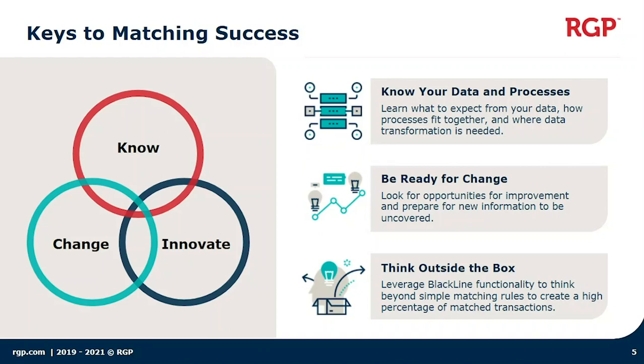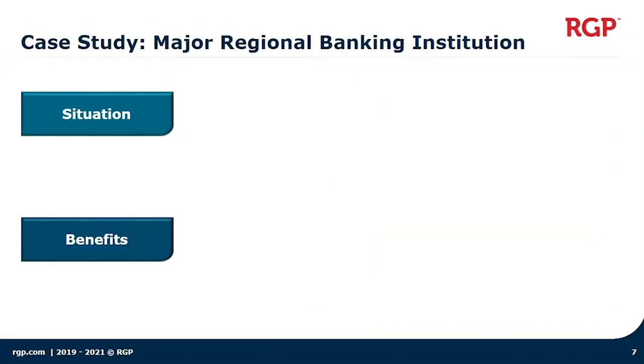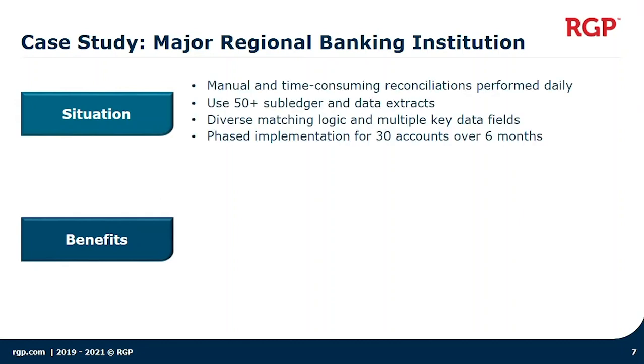These are always the areas we focus on when implementing matching projects. What I'd like to do is share our experience implementing matching for a major regional bank institution. I'll introduce the overall project and then do a deeper dive on a couple of the use cases where we implemented Blackline. This client was a current Blackline customer but only used the account reconciliation product. They had dabbled a little bit in matching with some mixed success before they decided to use an implementation partner, and that's when we started talking to them.